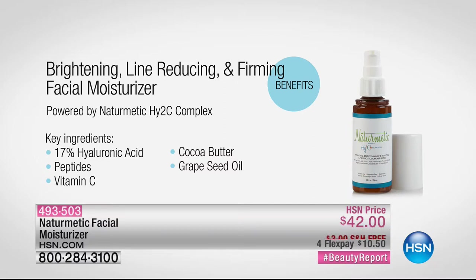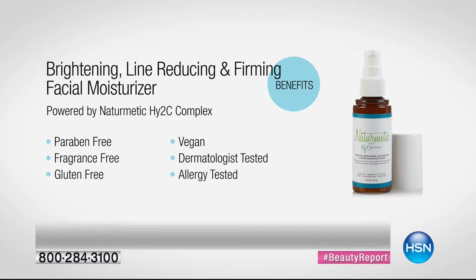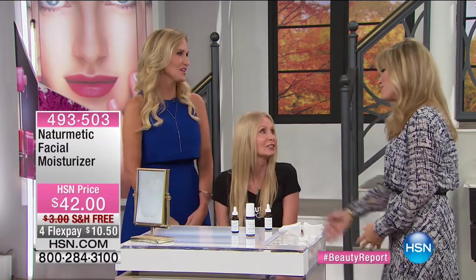The moisturizer is also paraben-free, fragrance-free, gluten-free, and vegan. It's dermatologist-tested as well as allergy-tested. You never have to worry — even if you've got sensitive skin — because NatureMedics won't irritate. It's $42 on four interest-free credit card payments of $10.50, with free shipping and handling. Thank you so much for being here — it's so fun, always a pleasure having both of you. And thank you, Sadie Robertson, for calling in. Good luck during Fashion Week.